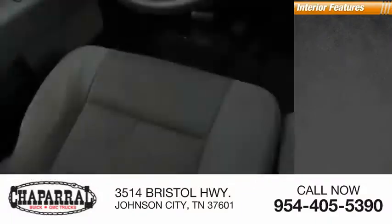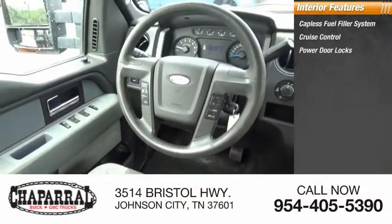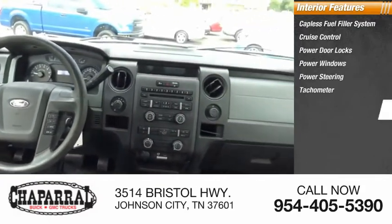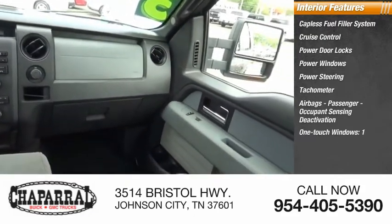Inside you'll find a capless fuel filler system, cruise control, power door locks, power windows, power steering, tachometer, airbags with passenger occupant sensing deactivation, and one-touch windows.